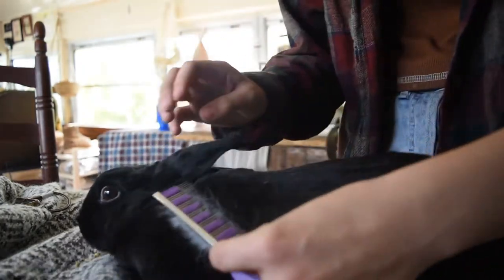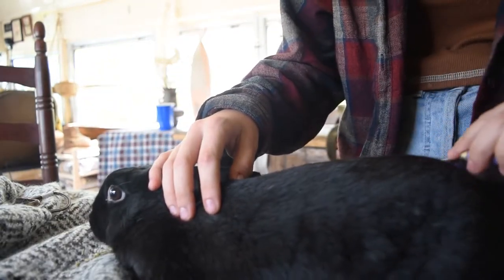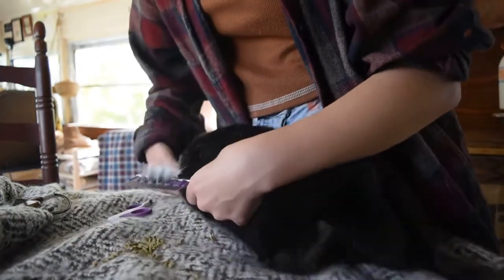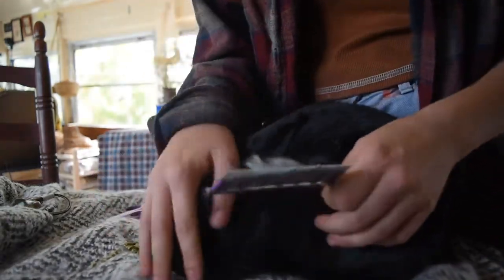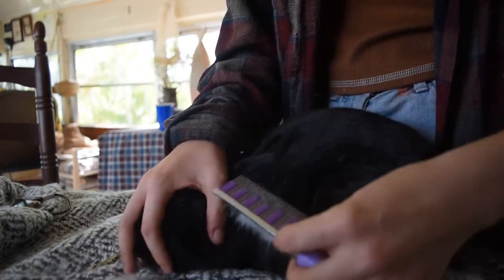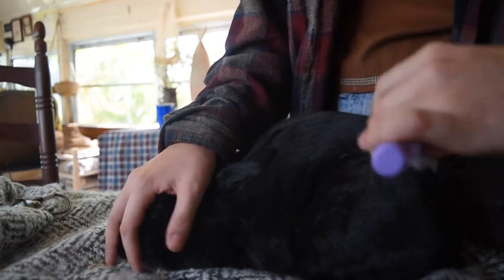She's definitely getting more used to this. She used to be very, very scared when I would put her up on the table — she wouldn't even eat. But now she's comfortable enough to eat. And if she starts moving around or getting squirmy, I'm going to cover her face up.